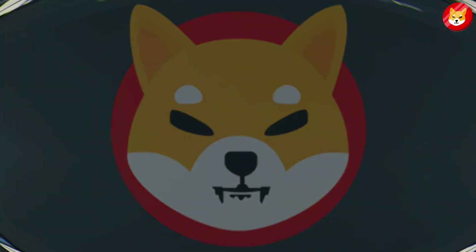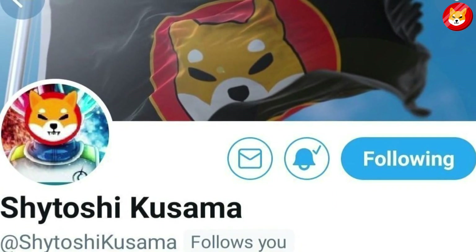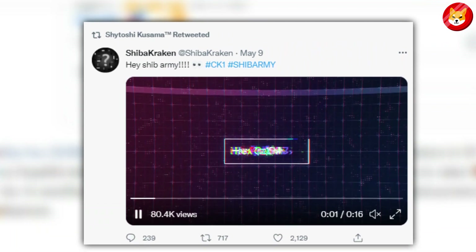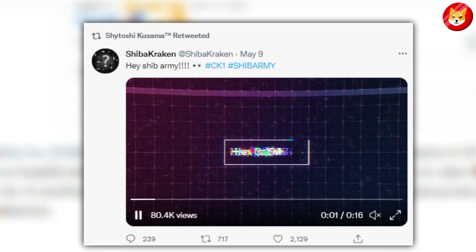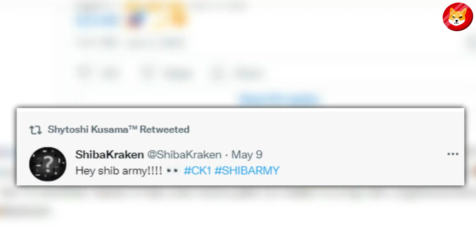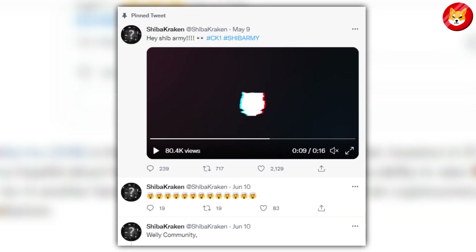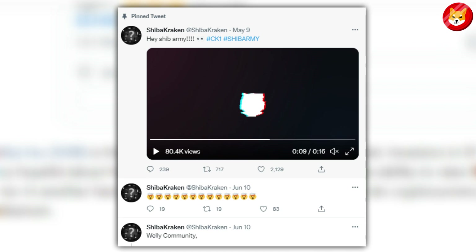Recent posts by the Shiba Inu team have created excitement that a new announcement for the second largest meme coin is coming. 'CK1' — those three letters were enough to put the Shiba Inu community in excitement mode. Shiba project leader Shytoshi Kusama released a series of tweets focused on the term. While CK1 was a harmless or meaningless tweet, videos and posts by members of the Shiba growth team followed. A 16-second video caught the attention of the Shiba Inu community with the caption 'Hey SHIB Army.' Shytoshi tweeted CK1, and several growth members including Kraken later posted similar tweets. Kraken's post included a video teaser with the phrase CK1 added at the 10th second of the video.